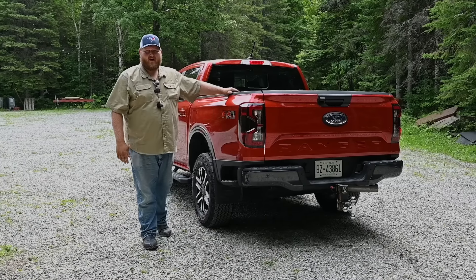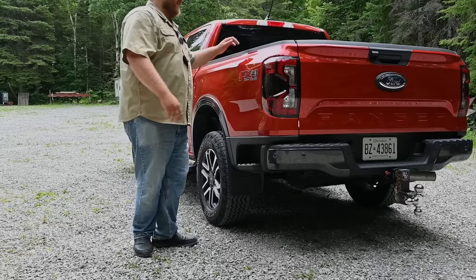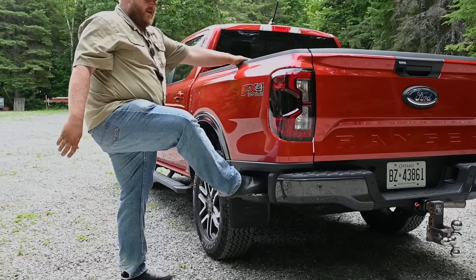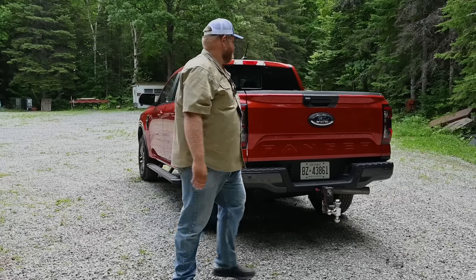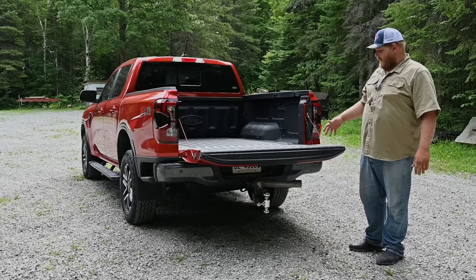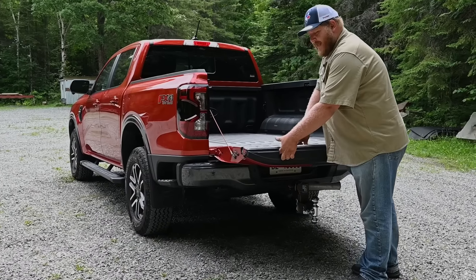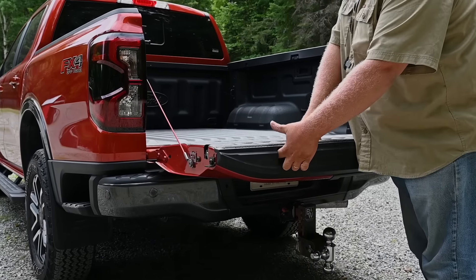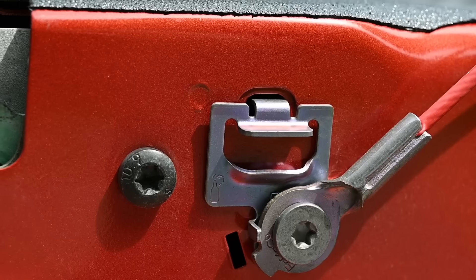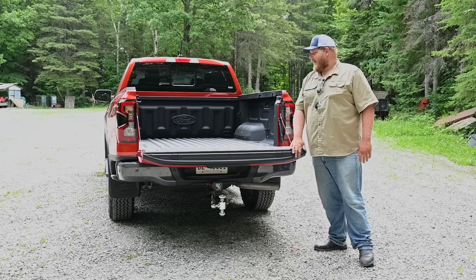Let's look at the business end of the truck. First, these new steps — not quite bumper steps but they'll help you climb into your truck, and they're quite big and wide. The tailgate is damped, which is nice. You're getting a ruler along the edge, c-clamp pockets so you can clamp lumber or materials right to your tailgate, and on the edges you get bottle openers — so when you're out camping, you can crack a bottle using your tailgate.